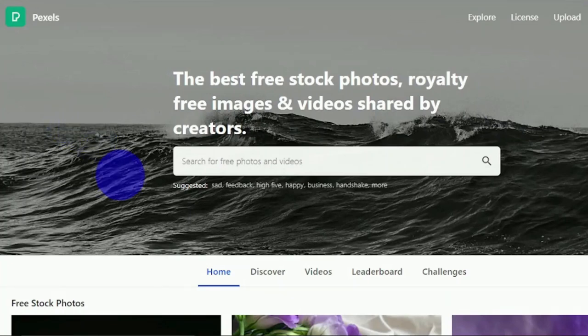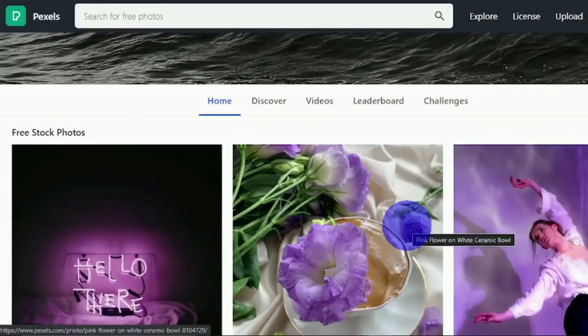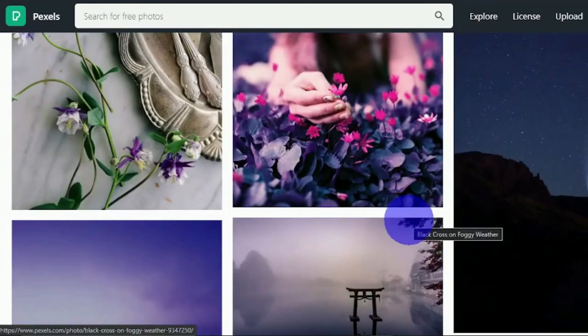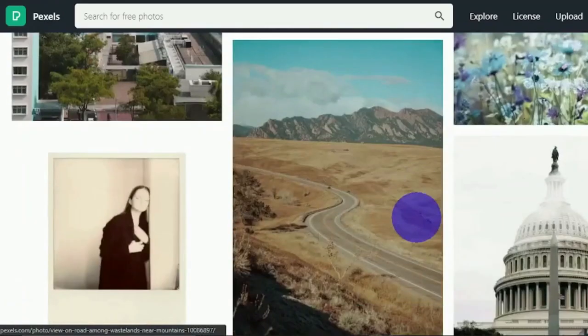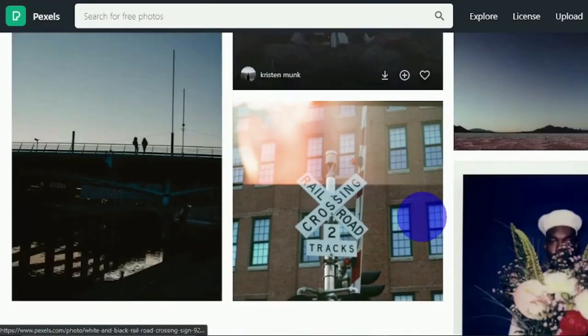The first of several websites you'll need to visit is pexels.com. When you arrive at the main page, you can immediately see what this is — the best free stock photos, royalty-free images and videos shared by creators. This is a location where you can find royalty-free images and videos. Royalty-free means you have the right to use them without worrying about copyright issues. Best of all, all of the images and videos are completely free to download and do not require payment, which is precisely why we want to use this website.